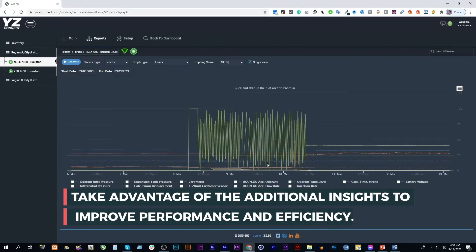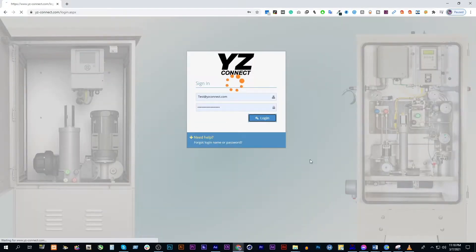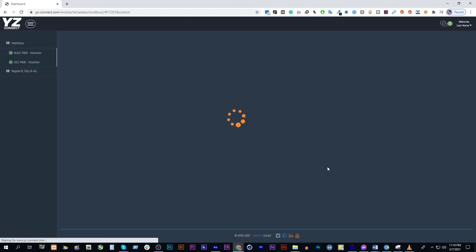Take advantage of the additional insights to improve performance and efficiency. Connect your NJECs or ZEO controller to YZ Connect hardware via Modbus.